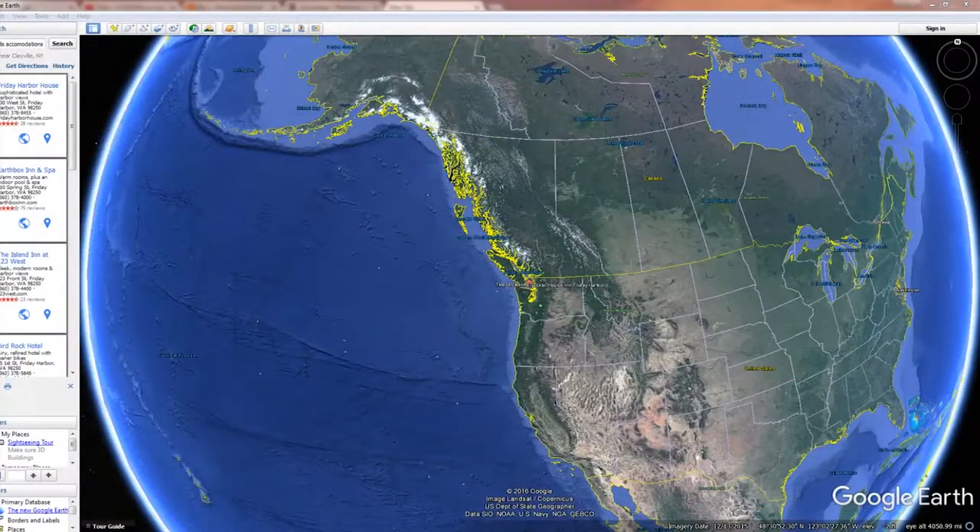Hi everyone, this is Lou Adair with Views of Life Photography sharing this week's travel tip. What I wanted to show is using Google Earth as a place to search for accommodations, in addition to the traditional hotel search sites.